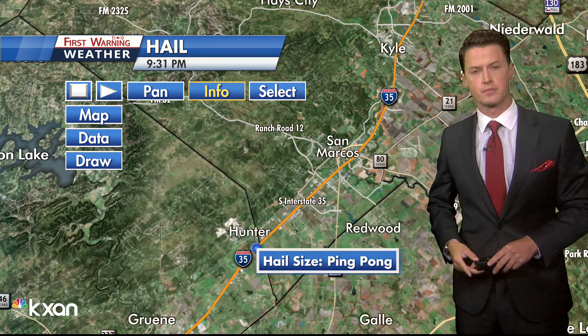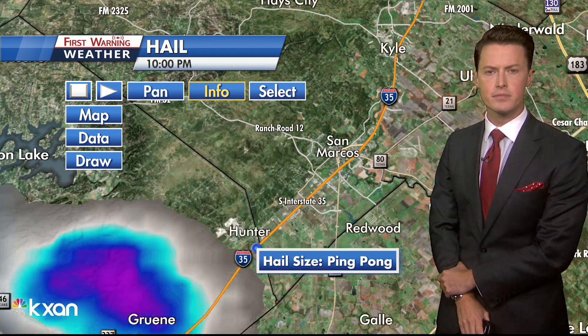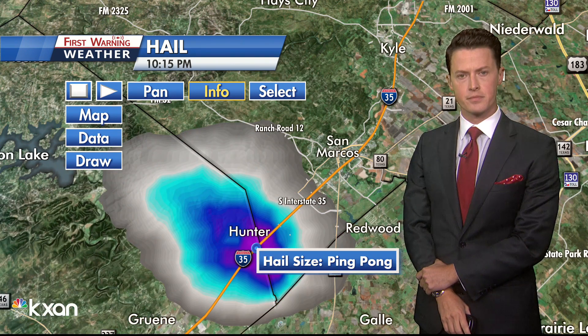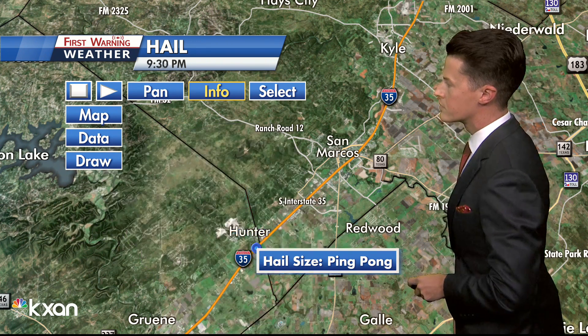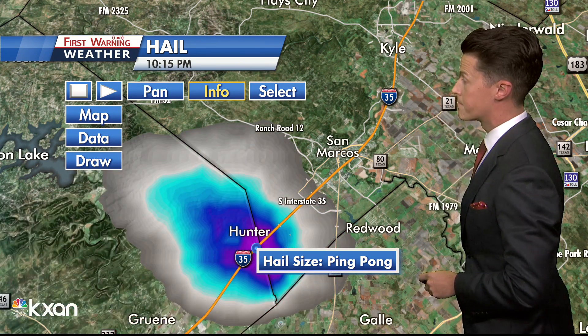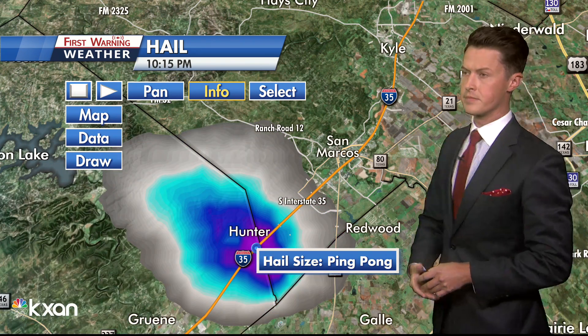Get your pets inside. You want to make sure that you stay away from windows because this is the kind of hail that can blow out those windows. Looking at where this storm is heading, it is heading due towards the San Marcos outlets. That is a very popular part of San Marcos. Most stores should be closed by now.